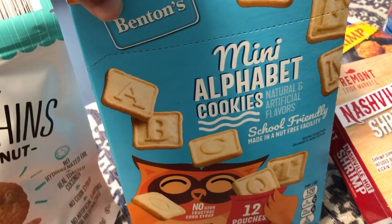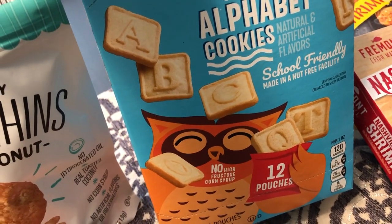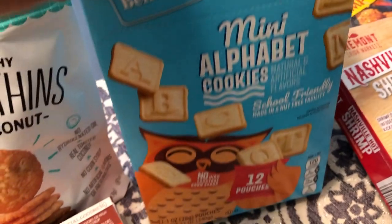I saw these in the Aldi ad and wanted to try them. I really like alphabet cookies, and I'm sure these are for back to school - 12 pouches. I decided to give them a try.